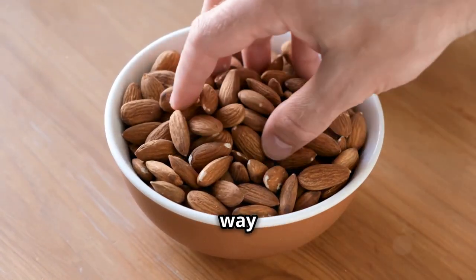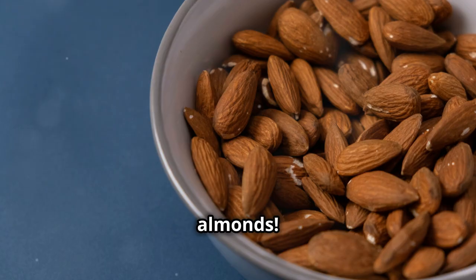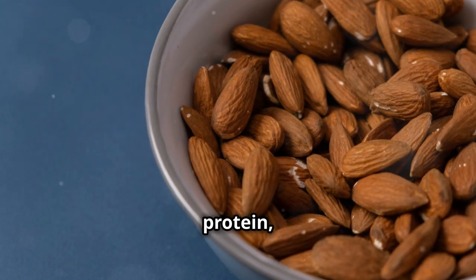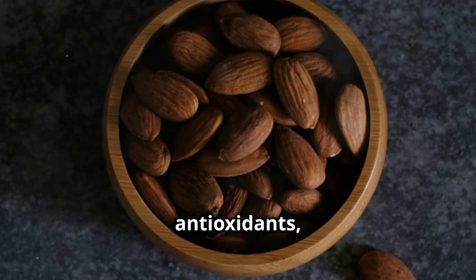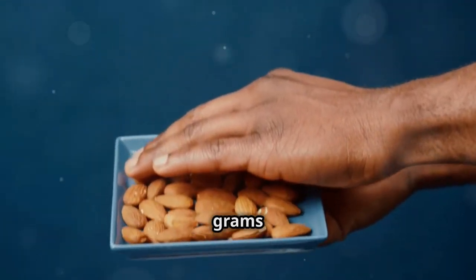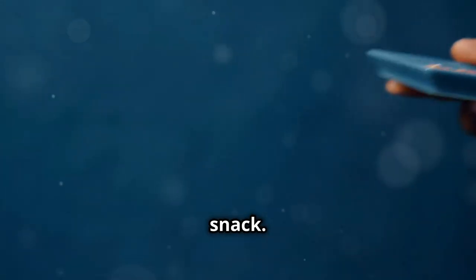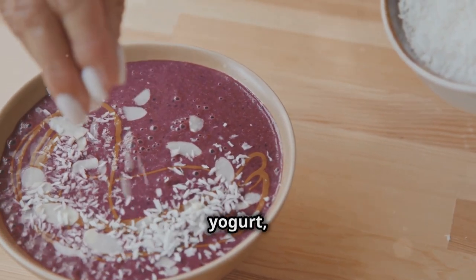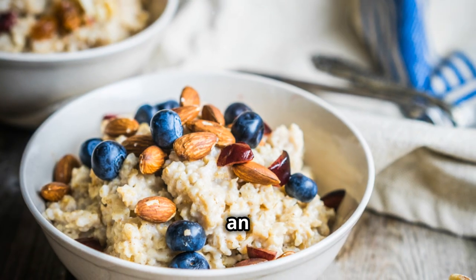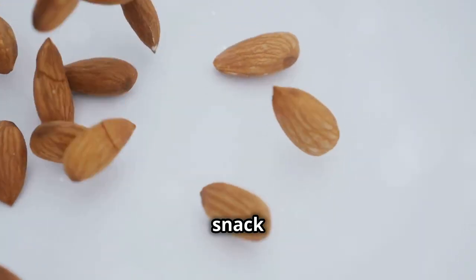Looking for a simple and delicious way to add more protein to your diet? Look no further than almonds. These crunchy nuts are packed with protein, fiber, healthy fats, and antioxidants, making them a nutritional powerhouse. Just a quarter cup of almonds provides around 8 grams of protein, making them a satisfying and convenient snack. Sprinkle some chopped almonds on your yogurt, salads, or oatmeal for an extra boost of protein and crunch. You can also enjoy them as a snack on the go.